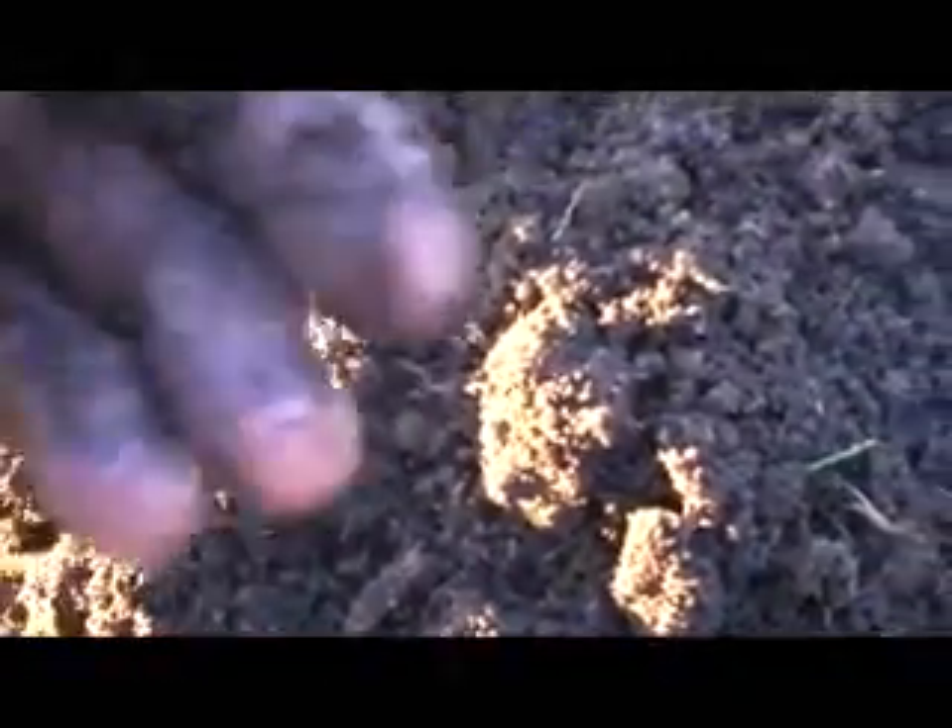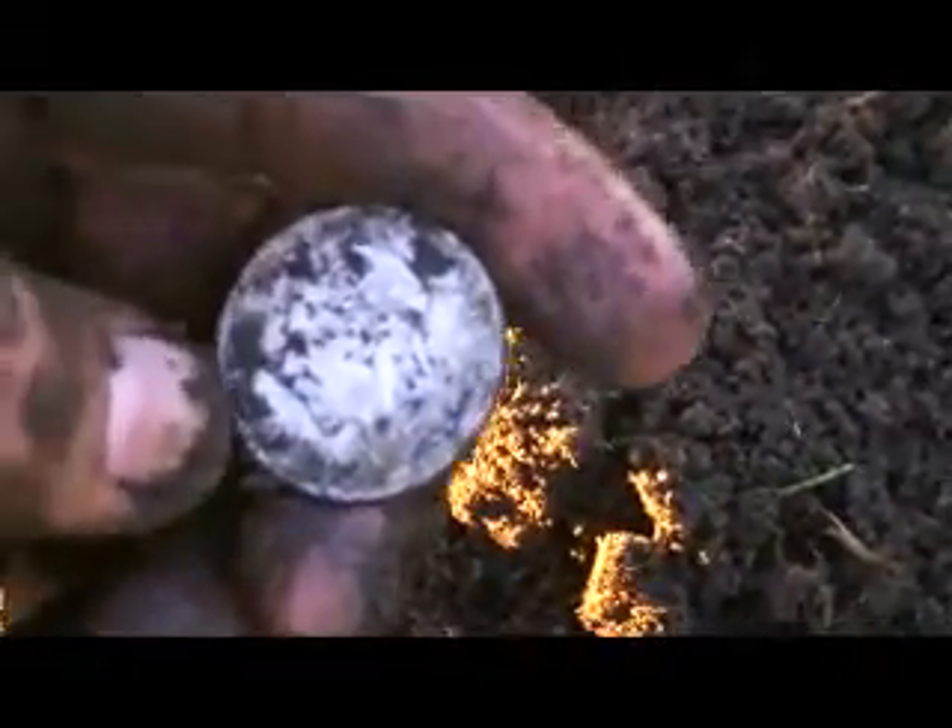Alright guys, this looks really, really good. I've just pulled it out from probably about maybe seven or eight inches and we can see a bit of silver here. This looks very, very nice. And it's got — oh my god — it's English. It is. It's an English Florin.